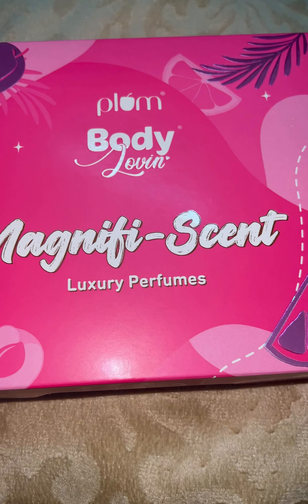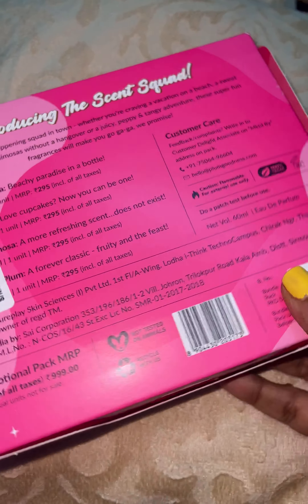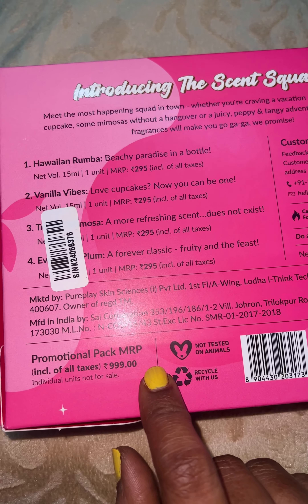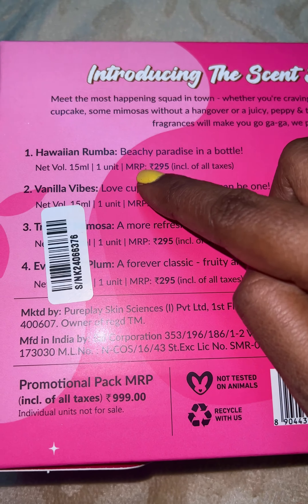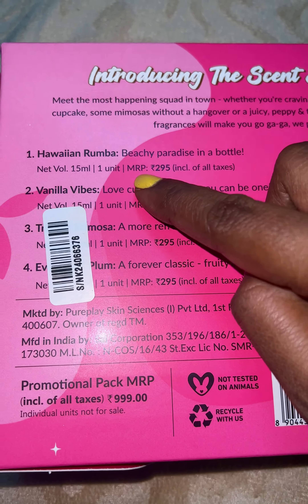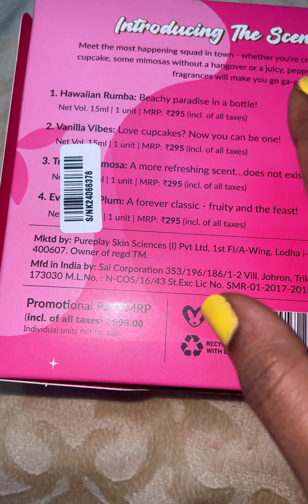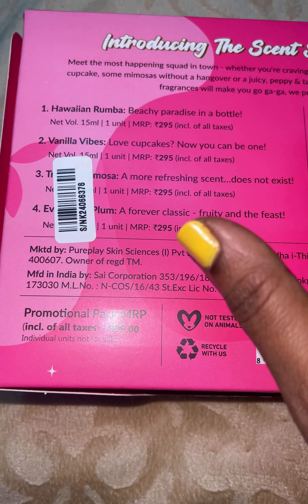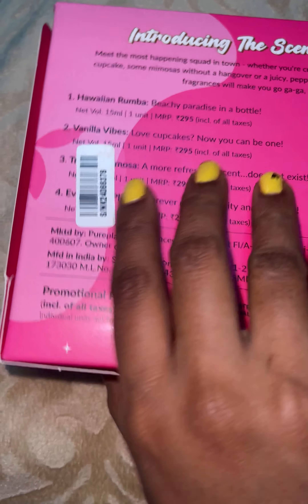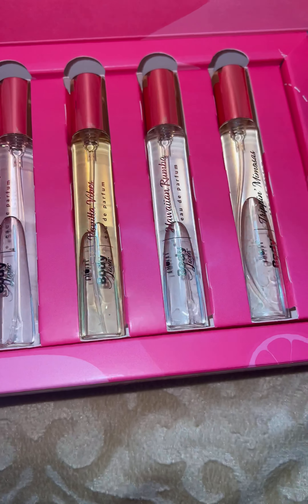I placed this Plum Luxury Perfumes order after seeing a lot of videos on the internet about long-lasting perfumes. This is the mini version and it was for 999 rupees — so for 1000 rupees you get a pack with four different perfumes. Individually each costs around 295, but there was a Black Friday sale and I got it for half price, around 510.